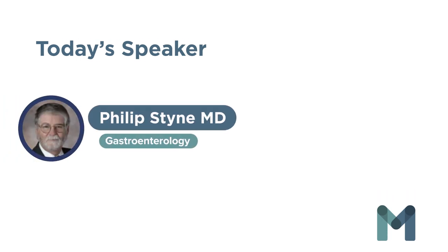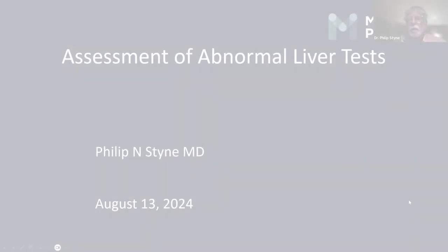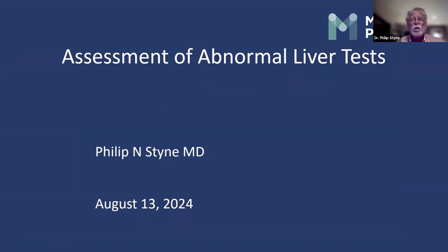Good morning. My name is Phil Stein. I'm a gastroenterologist, practiced in the Orlando area for about 40 years. I come to you this morning from ODARC30 in California. The sun will rise here shortly. We're going to talk about abnormal liver tests. I have practiced largely hollow organ gastroenterology, but also liver disease, including running a liver transplant program.